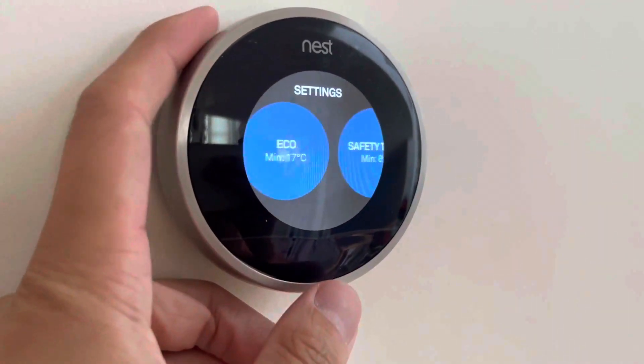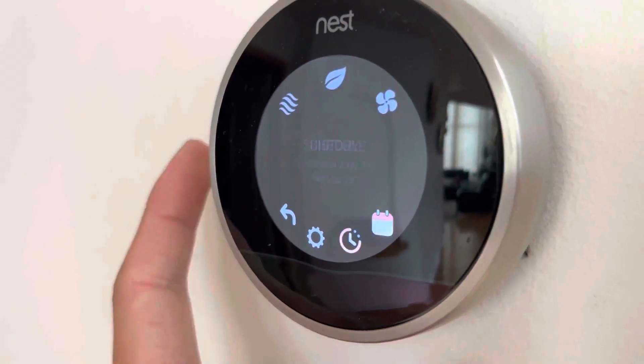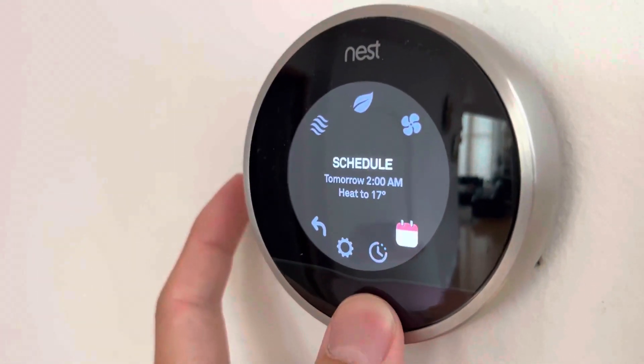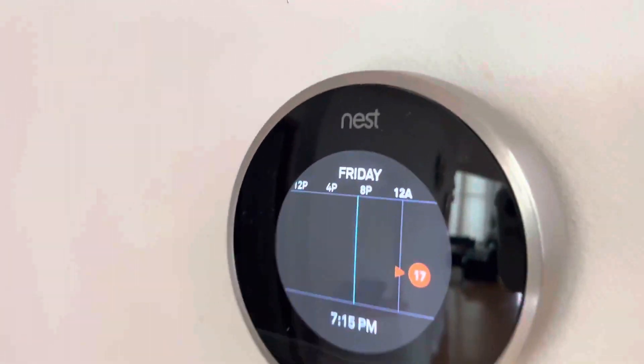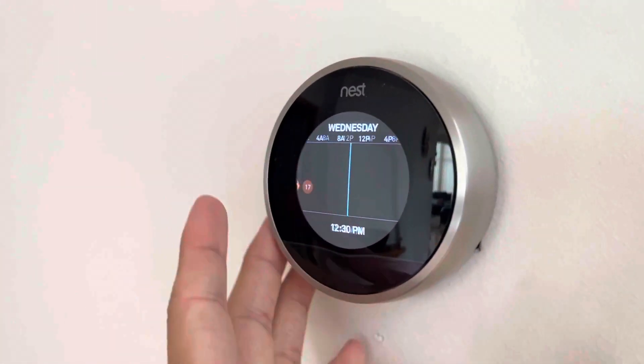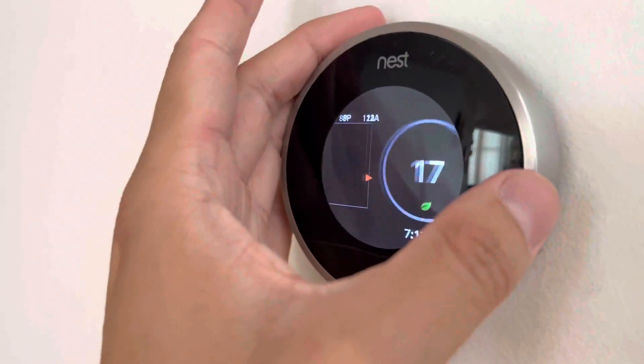If you guys haven't already upgraded to a smart thermostat, you need to get the Google Nest. It is the best learning thermostat you can purchase, and the main reason is because you can control the temperature of your home wirelessly — straight from your phone anywhere in the world, as long as you have a Wi-Fi connection.